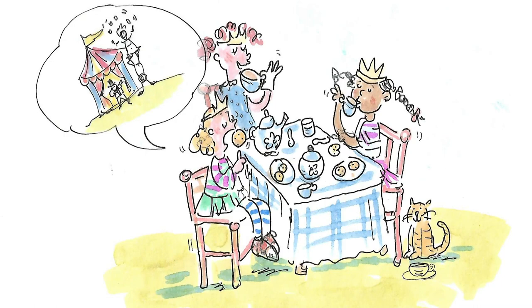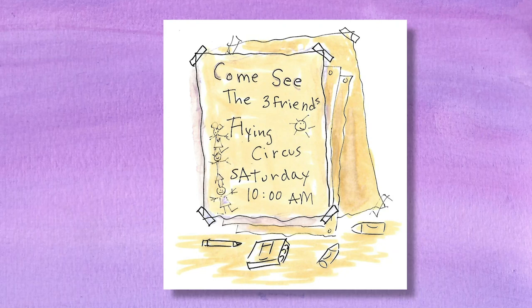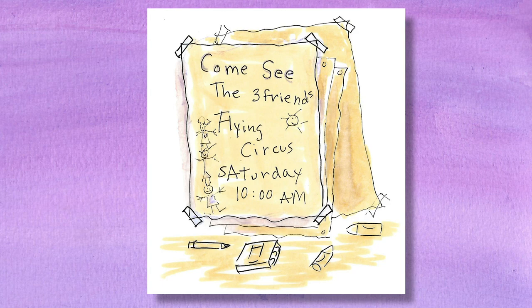Lou said, "I wish we could be in a flying circus, but you have to be 16 years old to get a pilot's license." Ruth said, "I can do a cartwheel." Lou exclaimed, "So can I. Sometimes." Millie said, "Let's put on our own circus show and invite all the other kids to watch." They decided that the circus would be the next Saturday and made flyers to advertise: "Come and see the Three Friends Flying Circus, Saturday at 10. Thrills, juggling, acrobatics." They knew they would have to practice.